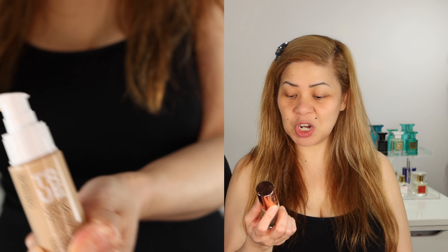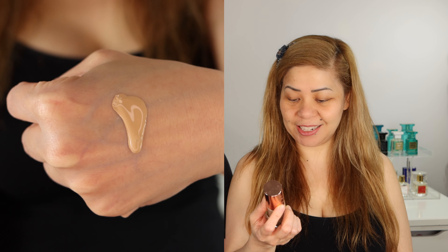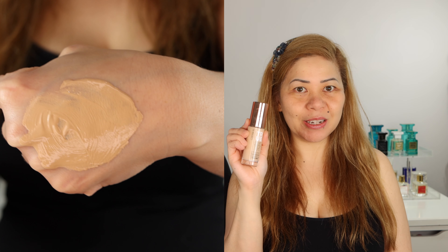Now we're ready for the foundation. The one I'm featuring is this overhyped Catrice Skin Hydrating Foundation with Hyaluronic Acid Longwear. I'm in shade 40. This is new drugstore — I tested it for more than a week, so I know it's good. It's a hydrating, long-wearing, vegan foundation with medium buildable coverage for a natural, real skin finish.